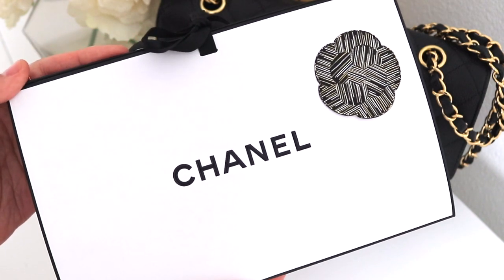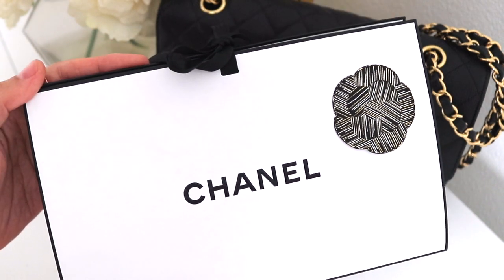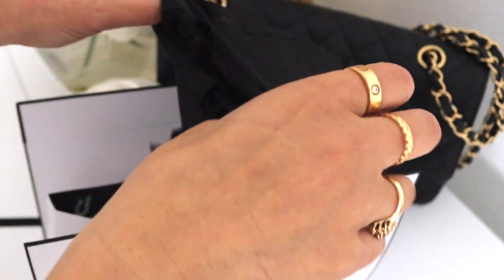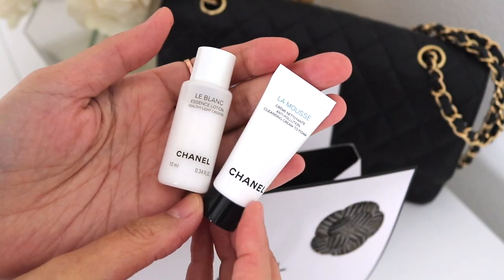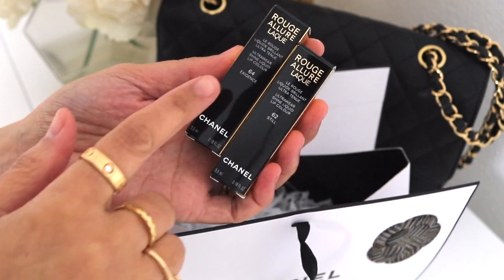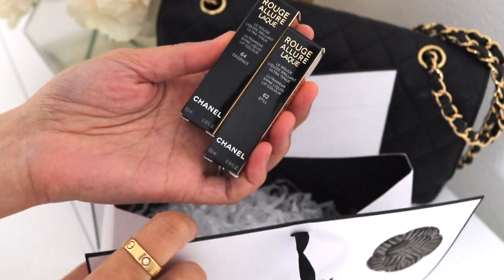This just arrived in the mail so I thought we would open it together. We've got some samples here — a couple of the Ultra Rare Shine Liquid Lip Colors. I wanted shades 64 and 62, so let's open it.